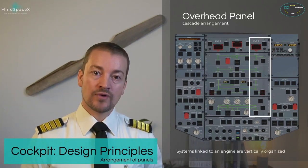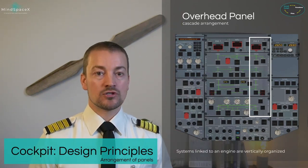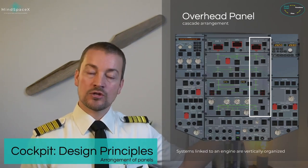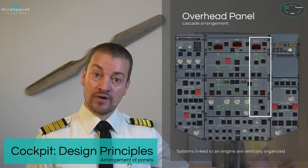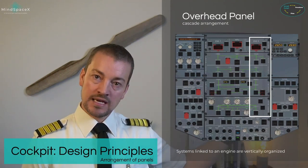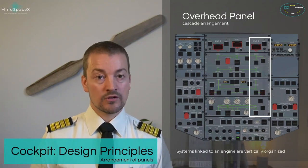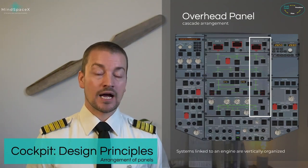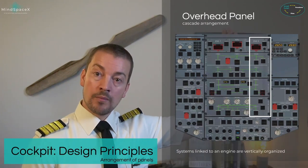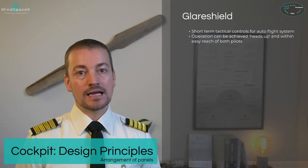Everything connected to an engine is also arranged vertically on top of each other in the cascade. So if you have an engine failure on the right side — engine number two — all operating systems from that engine are vertically stacked: fuel pumps on the right side, generator from the right engine, hydraulic pump from the right engine, and fire push button for the right engine. Same applies on the left.